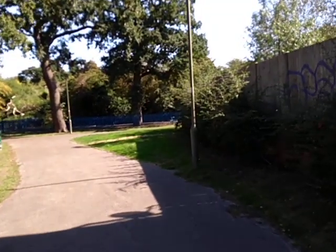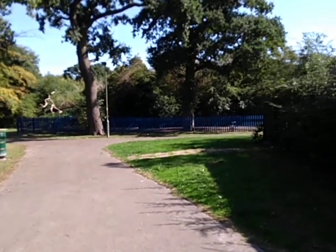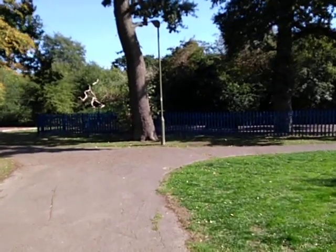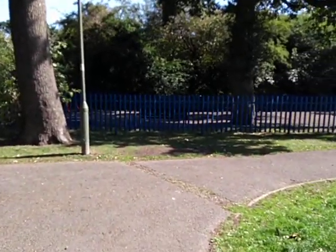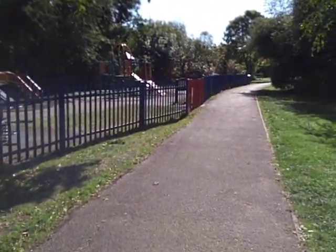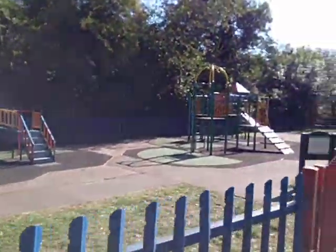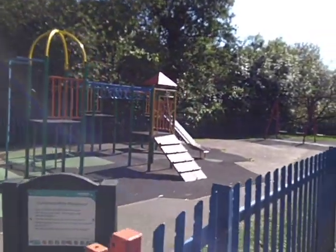There's a circular path which goes round the park. With the children at school I'm not expecting anybody to be here at the moment, so we'll go round to the right. Just over on the left we've got a very nice children's play area — nice and colourful but, as expected, none playing at the moment.